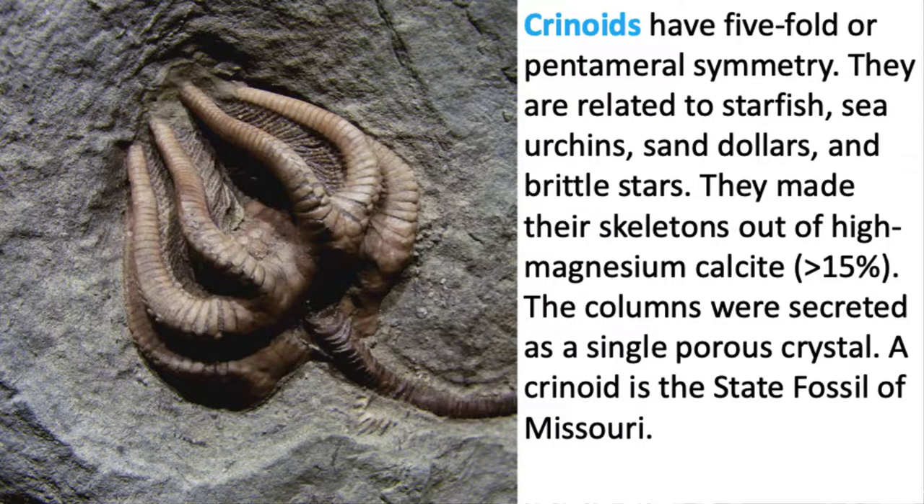Here's a crinoid fossil — I think that's Agaricocrinus or something like that. Those plates are actually on the arms, and you can see the pinnules sticking off the arms as well — also called brachials. The stem is at the bottom. This diagram tells you more: crinoids have five-fold symmetry, just like starfish, which commonly have five arms.